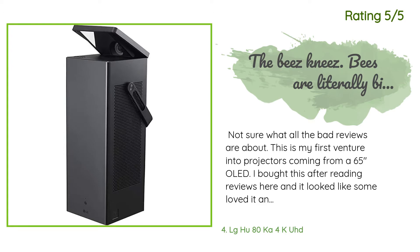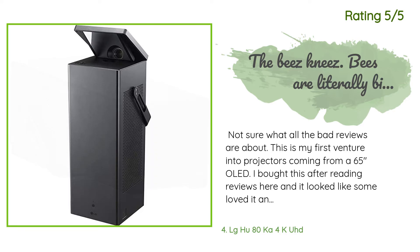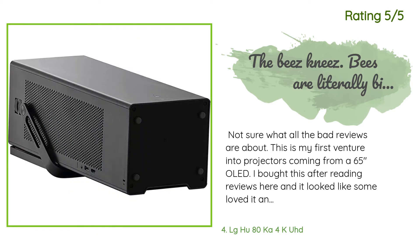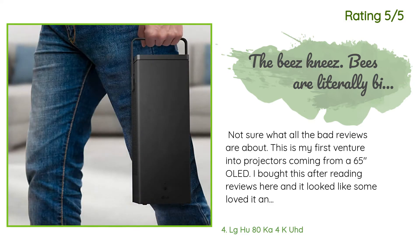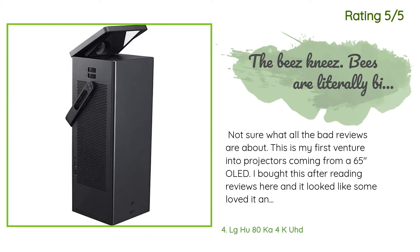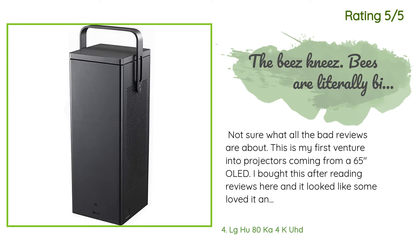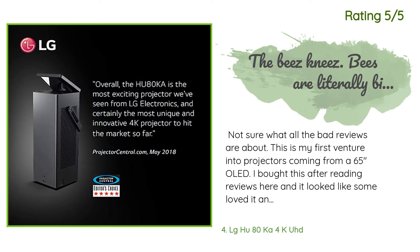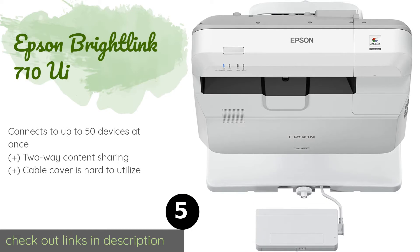Another happy customer said: 'Not sure what all the bad reviews are about. This is my first venture into projectors coming from a 65-inch OLED. I bought this after reading reviews — some loved it and some hated it. This isn't your daytime television replacement. If you have a ton of light coming into the room the colors will look a bit washed out. I added some blackout curtains and it made all the difference. So now you have a darkish room and you're complaining about blacks not being dark enough? Well, you just spent a lot.'